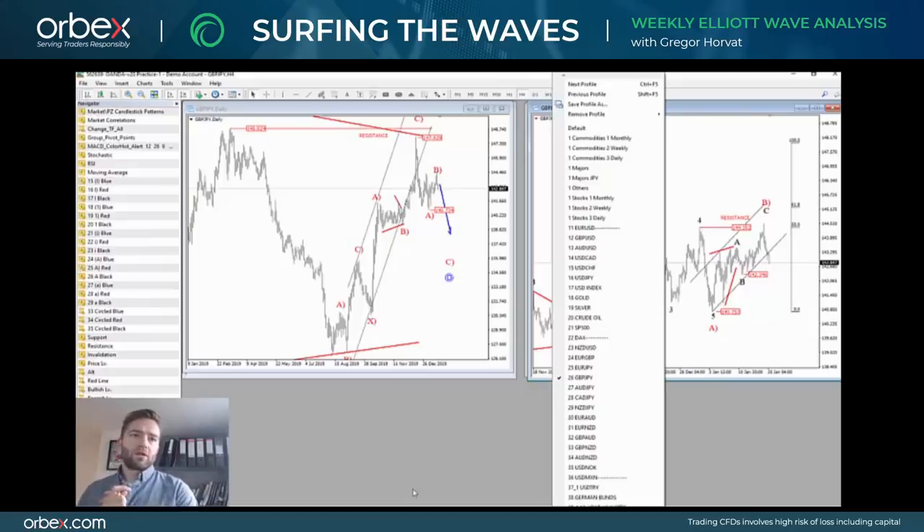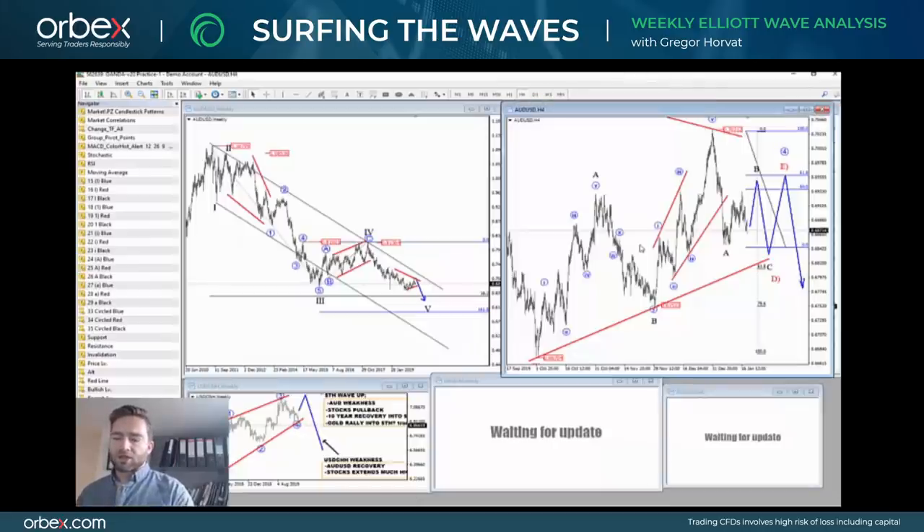Hello everyone, my name is Grigor Horat and welcome to our new episode of Surfing the Elliott Waves, where I will look at some of the most interesting developments for this week. This video has been brought to you by Orbex. In today's video I will look at AUD, Gold, EUR against NZD, EUR/JPY, and GBP/JPY. So firstly, let's take a look at AUD.